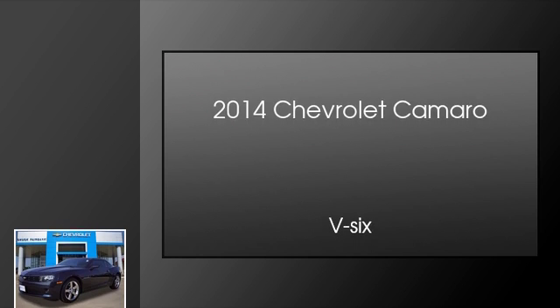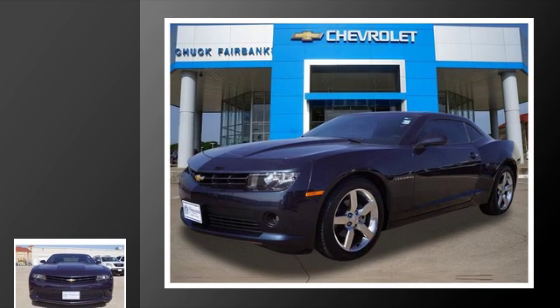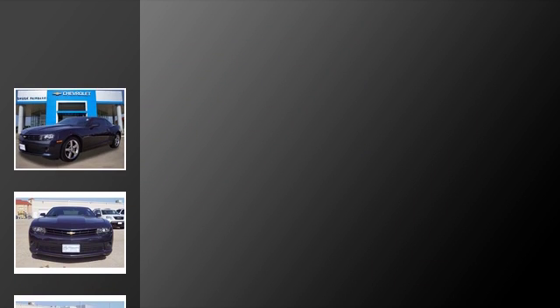This is a 2014 Chevrolet Camaro. This car has an automatic transmission and a V6.